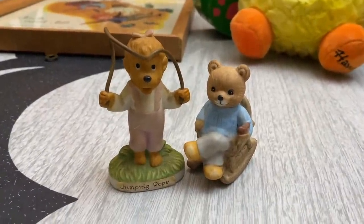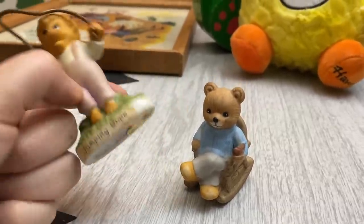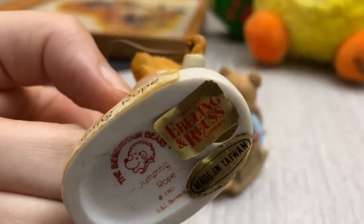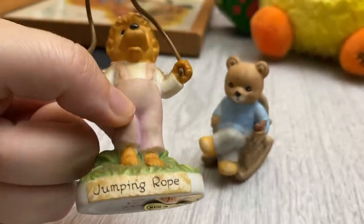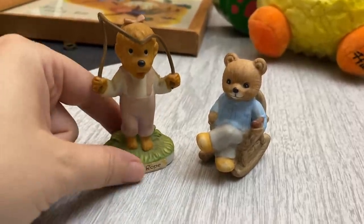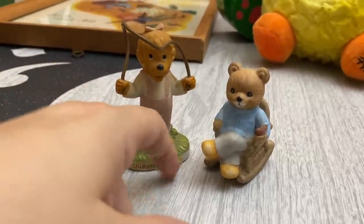I picked up a set of two for $4. We have the little Berenstain Bear — I did not know this was a thing. It's marked 1983, made in Taiwan by the Ebeling and Reuss Company. I've never heard of that. I assume there are more Berenstain Bear figurines out there, but I've never seen them. I tried to look them up but didn't see anything. She needs a little bit of a bath — she's a little dusty. She was sitting on somebody's shelf for many years. I just thought that was really fun.